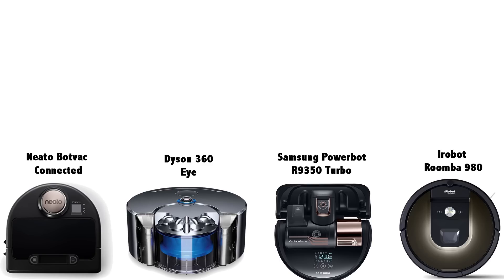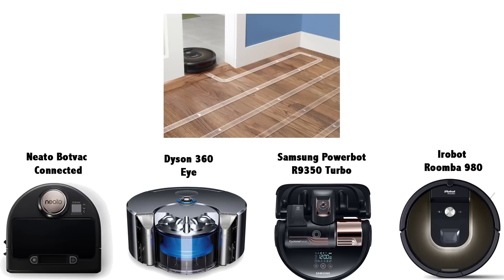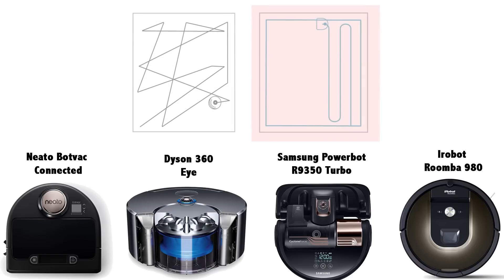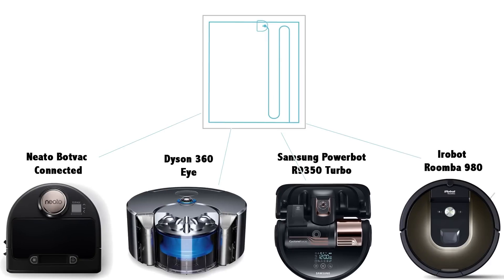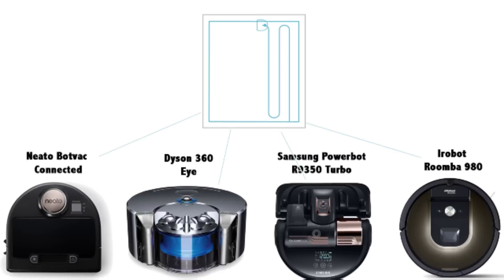Before we get started, I should mention that each of these vacuums contain some kind of smart navigation, so they're using cameras or lasers to map out your home and thus vacuum in an efficient and systematic way. This is different from pretty much all earlier robot vacuums, which basically pinballed around the house in a random pattern. This smart navigation system seems to be the future of robot vacuums, and all of these vacuums use it with varying degrees of success.